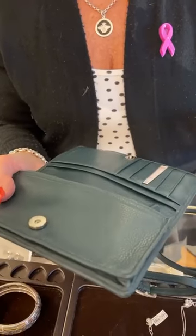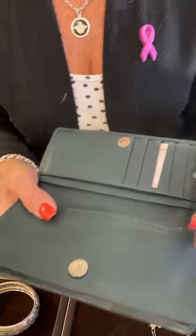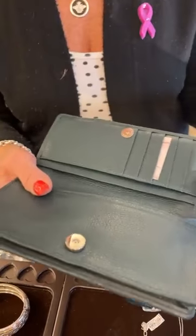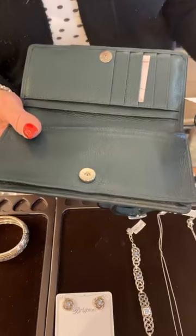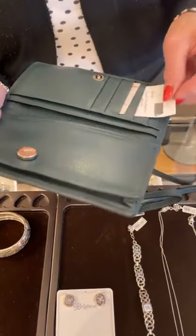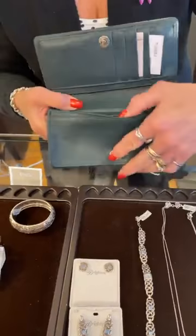Here's a restock from Brighton — this is the Geneva small hair clip, $32. And then this bracelet, this is Spin Master. That is a gorgeous bracelet, really really pretty.